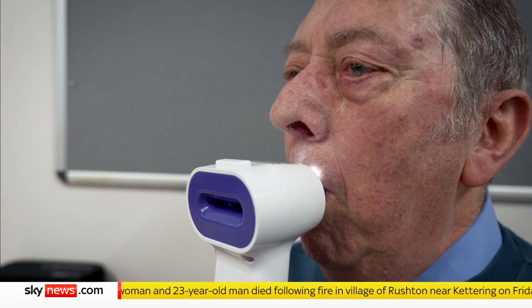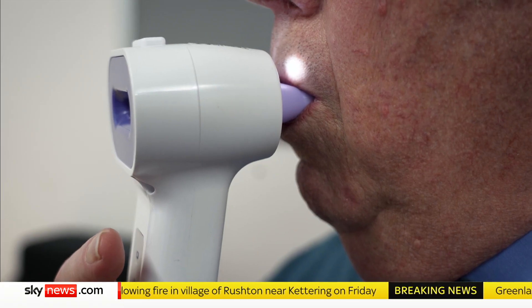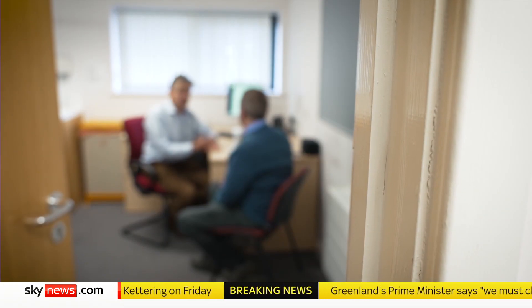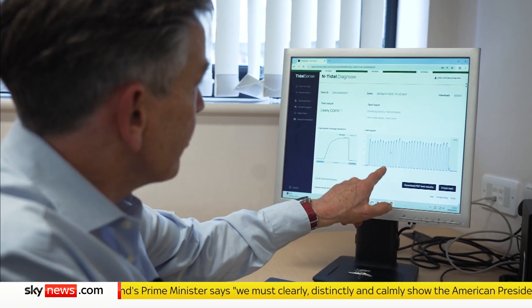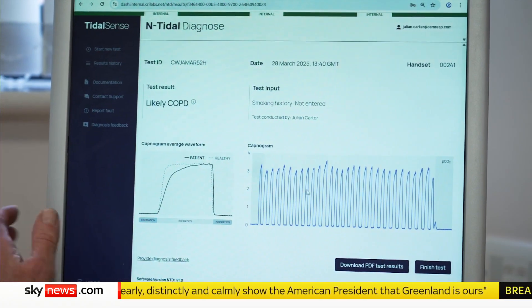Just in your own time. A few gentle breaths. That's it, Colin. And minutes later, a result. Rapid diagnosis for a lung condition that up to two million people in the UK don't even know they have, using the power of AI to analyse the breath.